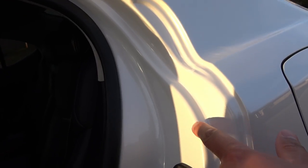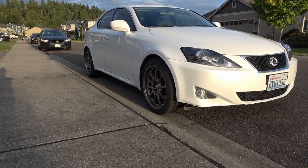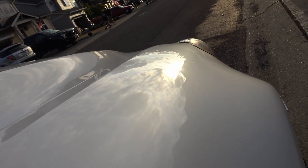I cleaned out all the door jams — you can see this is all cleaned out and looks good. In the sunlight you can see a pretty nice reflection off the body.